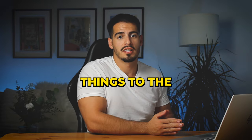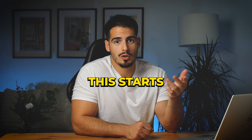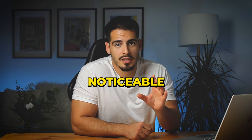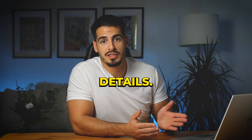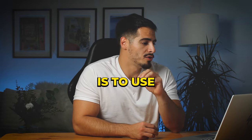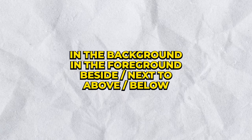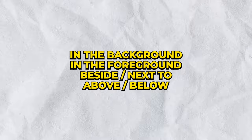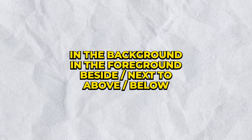The second tip is to go from the main things to the minor things — prioritize your description by starting with the most noticeable elements and then moving to smaller details. The third tip is to use spatial terms like 'in the background,' 'in the foreground,' 'beside,' 'next to,' 'above,' and 'below' to make your description pop.